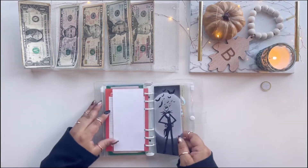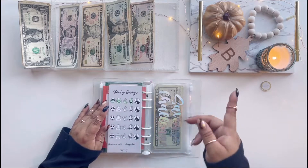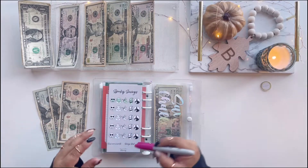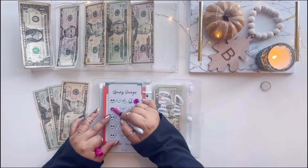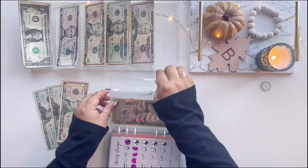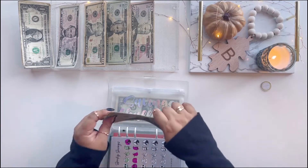Now we have one more Christmas saving challenge, which is our Spooky Savings - it went perfectly with my Nightmare Before Christmas setup that I had in my last series, so check that out. I'm going to be stuffing $15 in here. I did the denominations as two $20s and a $10, and each of these are $10, so I'm going to mark off five of these - one, two, three, four, five.